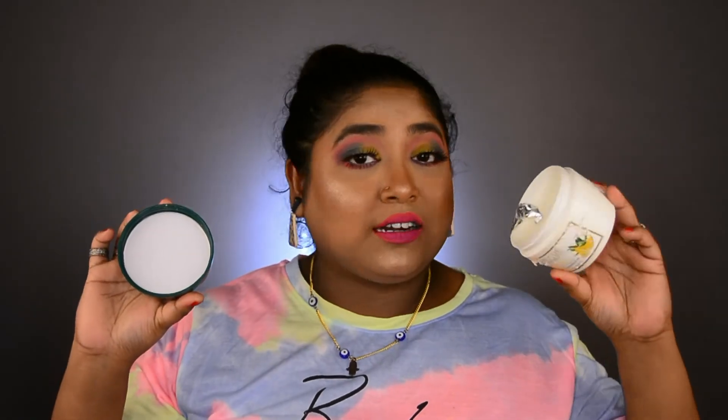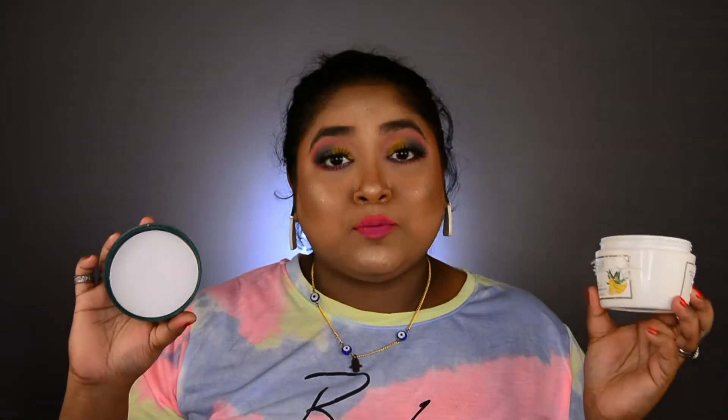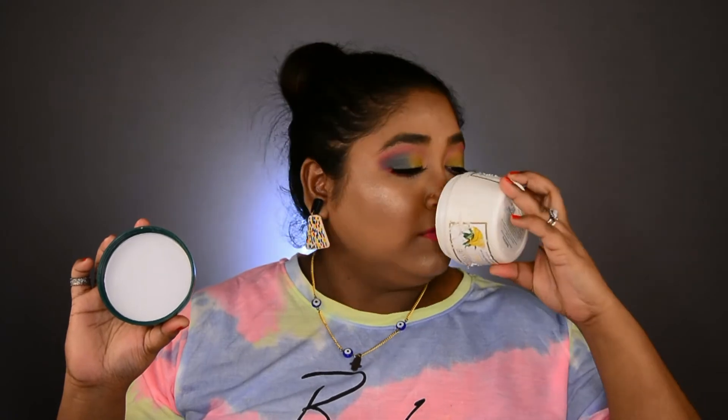Even after finishing this product I keep smelling the empty tub again and again because the smell is heavenly. From my side, from my channel, I highly recommend you guys to try out this hair mask — it's going to give you fabulous hair.